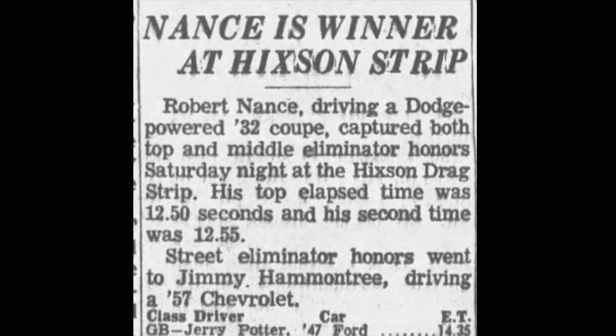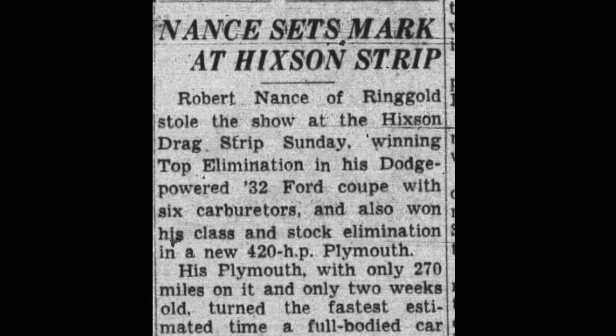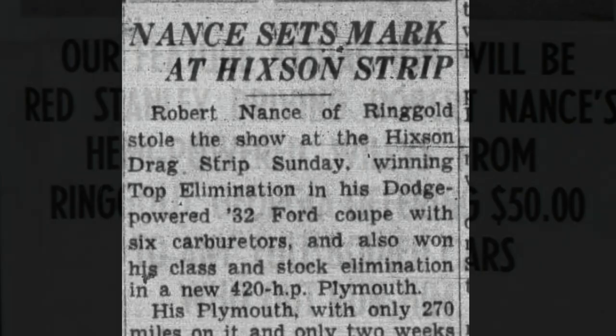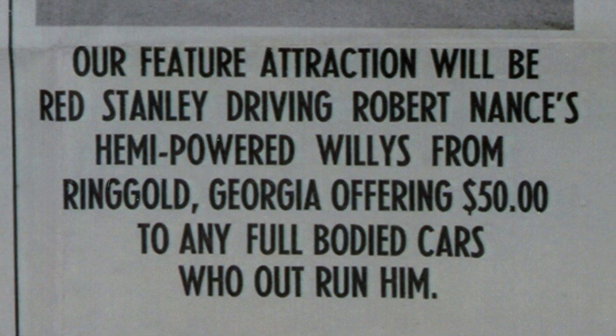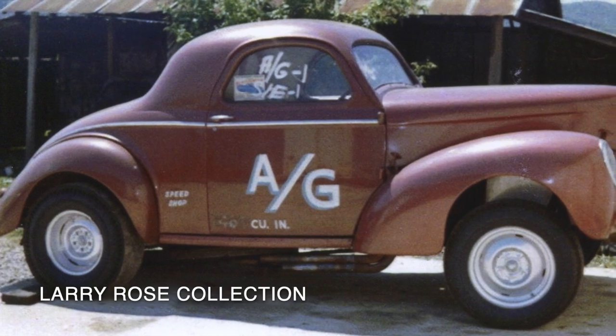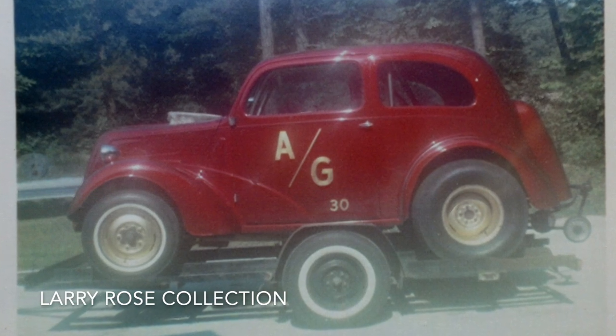Fast forward two years to 1961, and Robert Nance takes over the car. He's running it with a Mopar wedge engine, still running in A-gas, still competing really well in local ranks. Red Stanley and Robert Nance were racing partners for a few years after the 32 Ford exchange. Red actually drove for Robert — he drove a Henry J, a 40 Willys Coupe, and an Anglia. All of them gas class cars, all of them very successful.